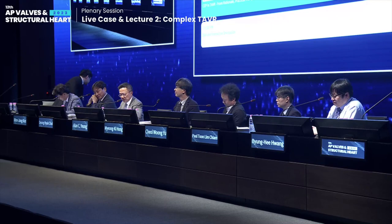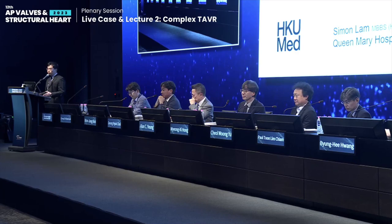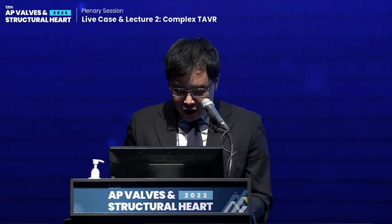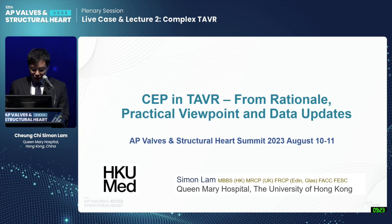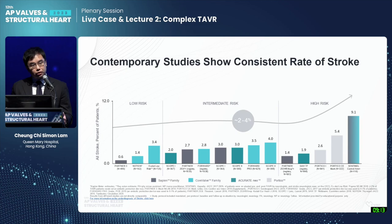Our next lecture will be given by Simon Lam. He's going to talk about cerebral embolic protection in TAVI: rationale, practical viewpoint, and data updates from Queen Mary Hospital in Hong Kong. Thank you for the kind introduction. We know this topic is difficult to conclude — we're waiting for data, or you may be a believer or sceptical. But the problem is we are doing TAVI every day and have to make decisions now, because we really don't know what the data will conclude in five years. We are now facing a lot of patients and want to protect them from stroke.